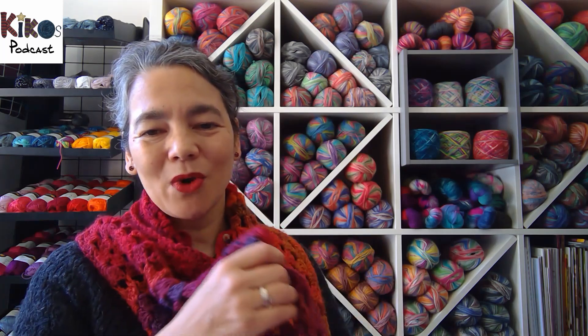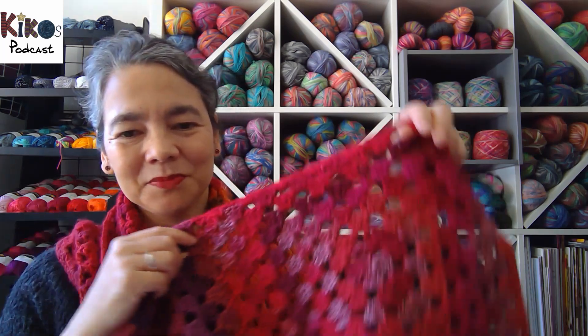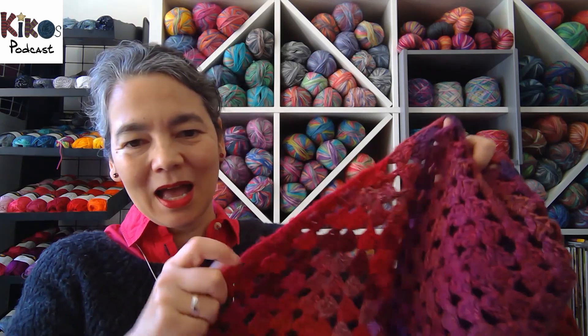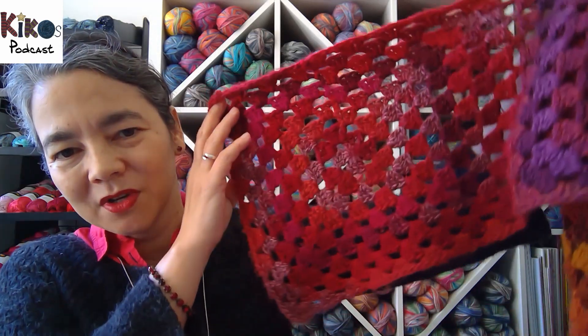Before I show you any of these, I'll talk about what I'm wearing. The scarf I'm wearing is crocheted — it's very simple granny squares and the yarn I used is called Rigato. It's by Wollerödel, a German yarn company, and I used one ball for each square.